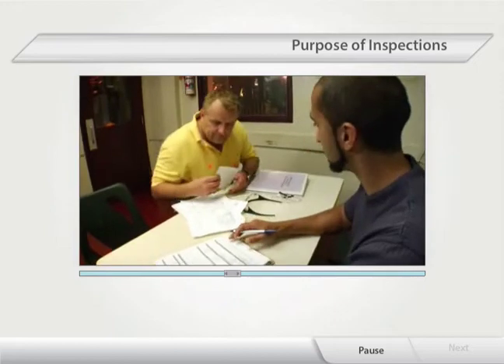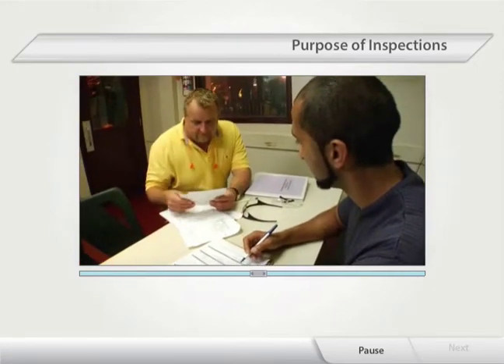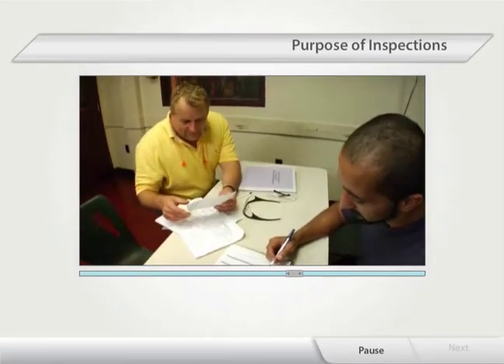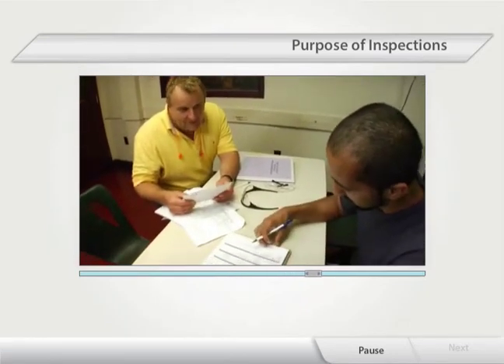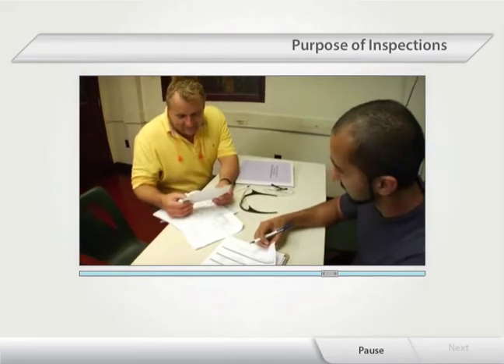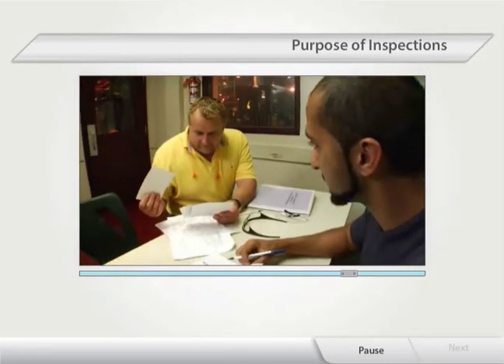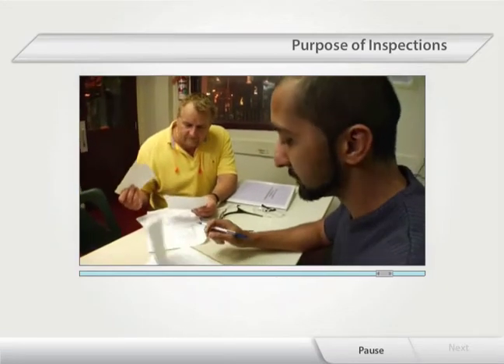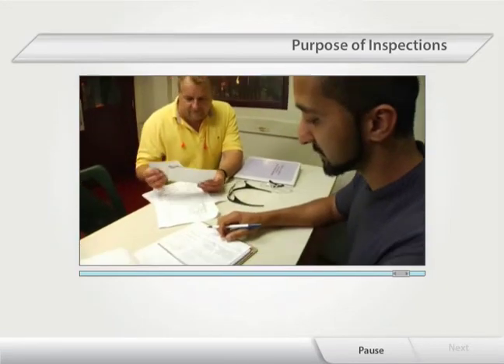But inspectors also have to look beyond the surface to find the underlying or root causes of hazards. So, while a machine guard needs to be added, what do the company's policies and procedures say about using machine guards? The inspection could reveal that the policies and procedures need to be updated in order to address the root of the problem.